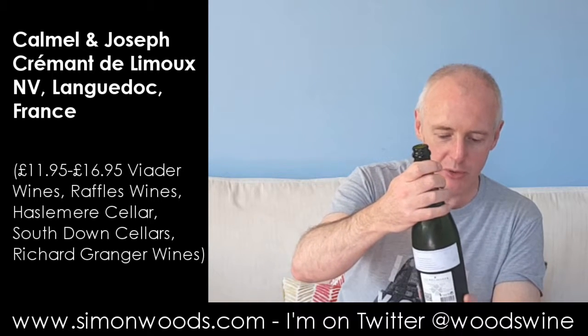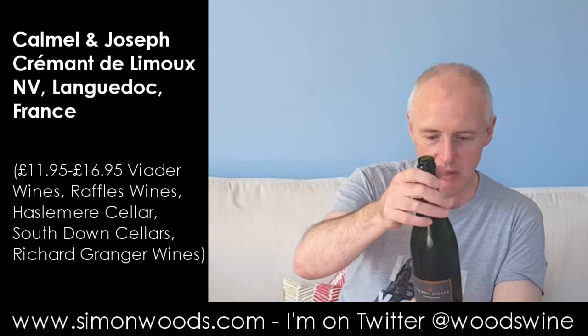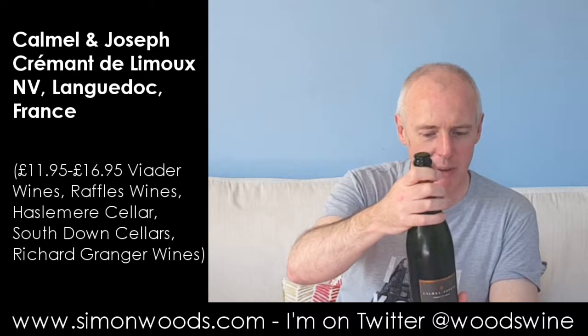Hi there, Simon from SimonWoods.com. I have a Cremant de Limoux in front of me — Calmel et Joseph Cremant de Limoux. I think it's a non-vintage; I can't see a vintage on there. I know it's got Chardonnay, Pinot Noir, and Chenin Blanc in there, but I can't remember the proportions — they'll be somewhere where you can find out what they are.